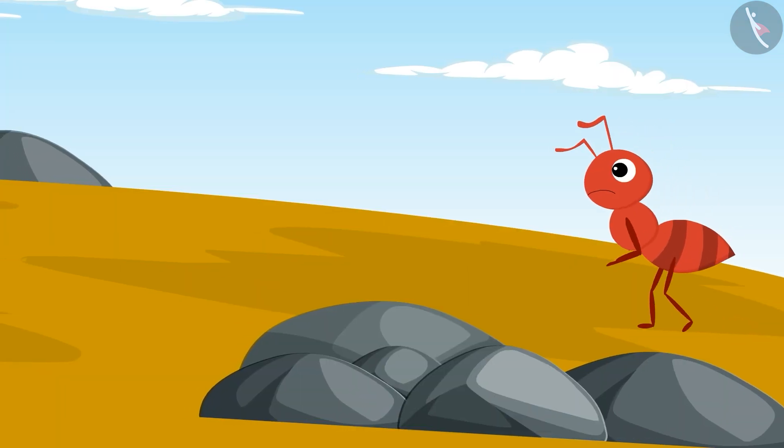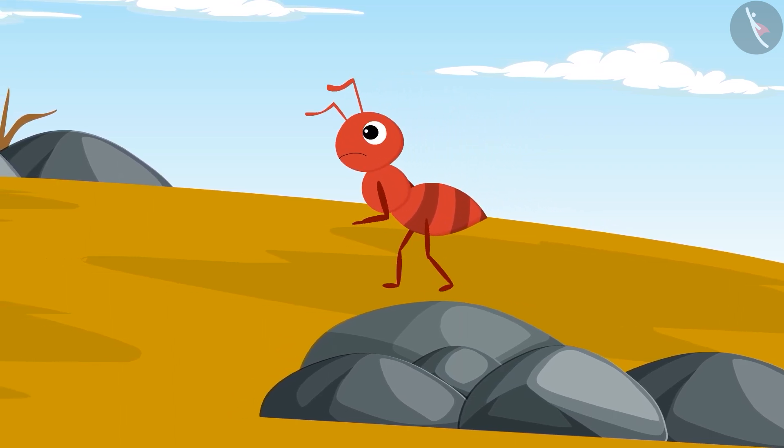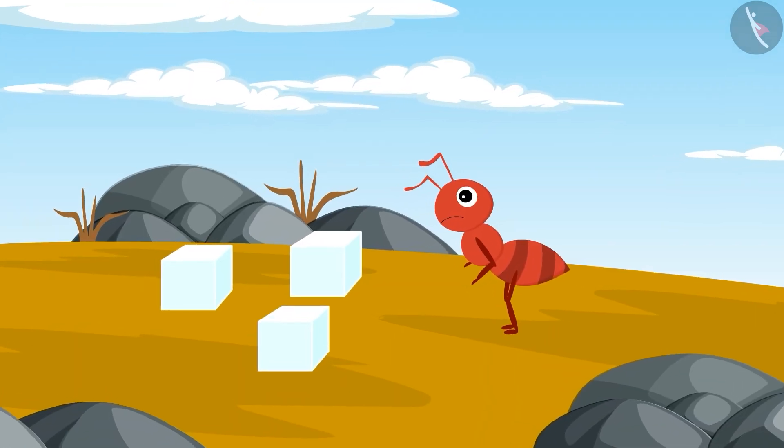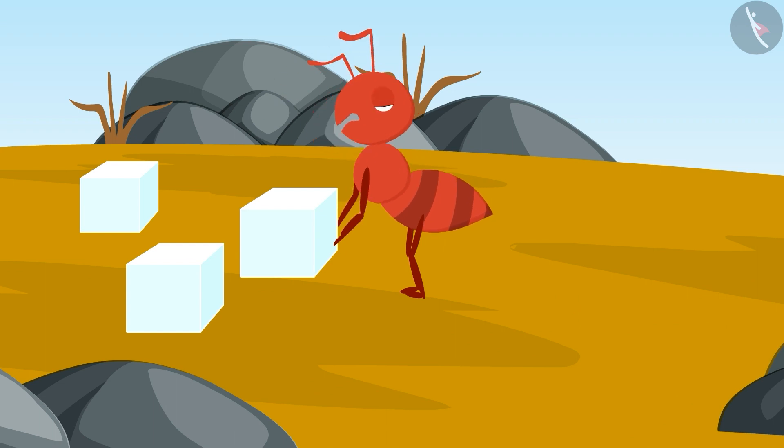A long time ago, one day an ant was wandering here and there in search of food. Then he found some pieces of sugar laying on the ground. That one ant tried a lot but she could not pick up those sugar cubes.